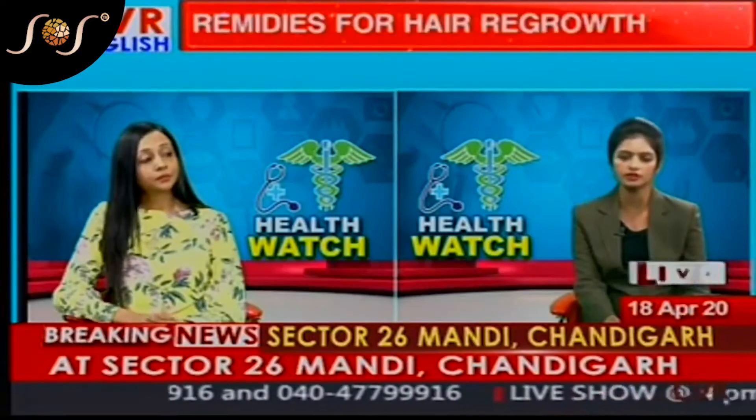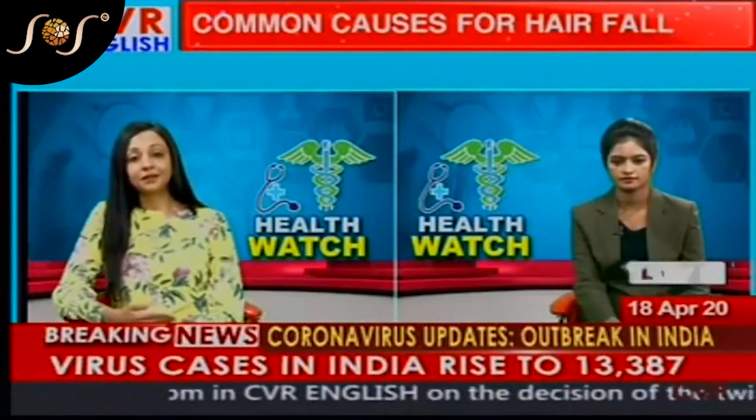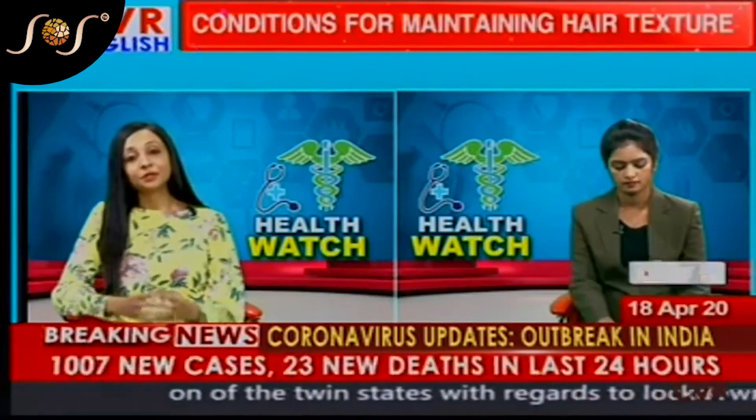What is the PRP treatment for hair loss? The non-surgical treatment available is called PRP treatment — platelet-rich plasma. In this treatment, we are basically using platelets.